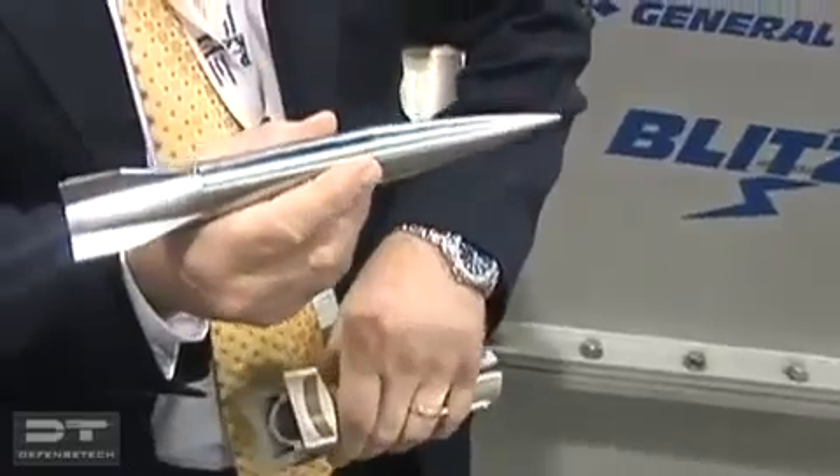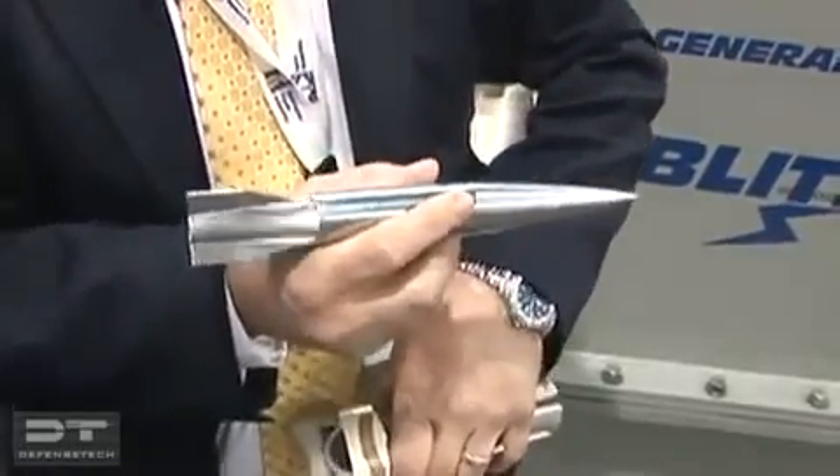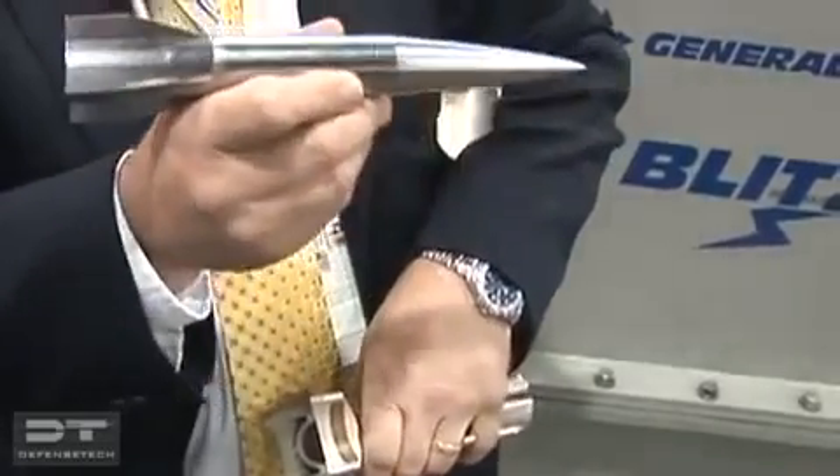This was the round that we launched downrange. We launched this particular round at 1,600 meters a second, which is about Mach 5, and with no gun elevation — meaning zero degrees elevation — this thing went seven kilometers downrange before it stopped.